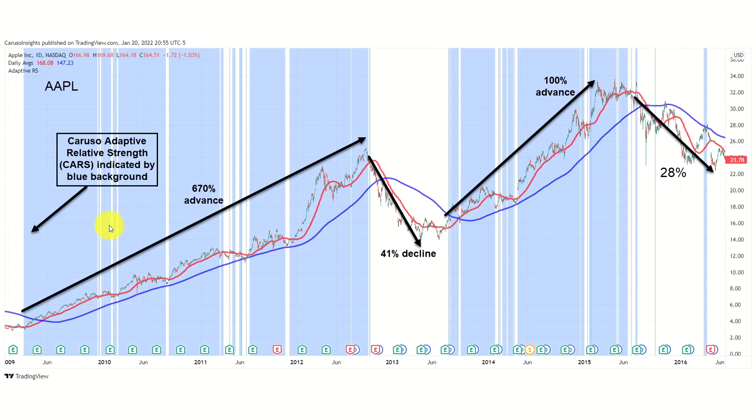To see how simple and effective CARS can be, let's begin by looking at one of the best stocks of all time: Apple. Although Apple had many uptrends over the years, let's look at Apple soon after the invention of the iPhone. In early 2009, as the world was reeling from the financial crisis, Apple stopped going down as the S&P 500 and NASDAQ fell to new bear market lows. This was due to institutions scooping up stock at what turned out to be bargain prices. Their immense buying power resulted in positive relative strength, and the Caruso Adaptive Relative Strength displayed that by simply coloring the background of the chart blue.